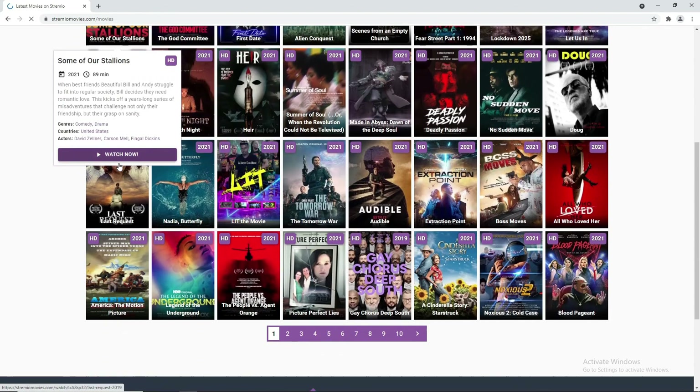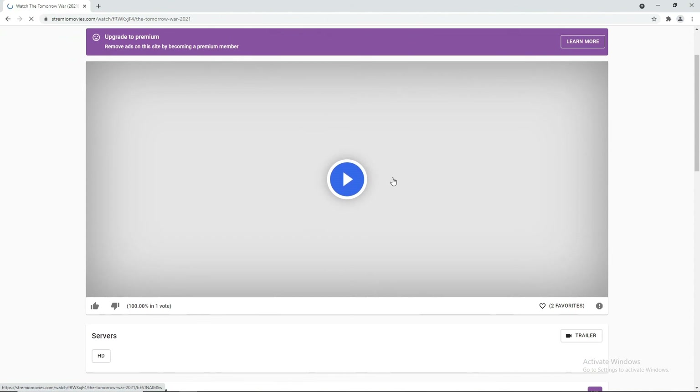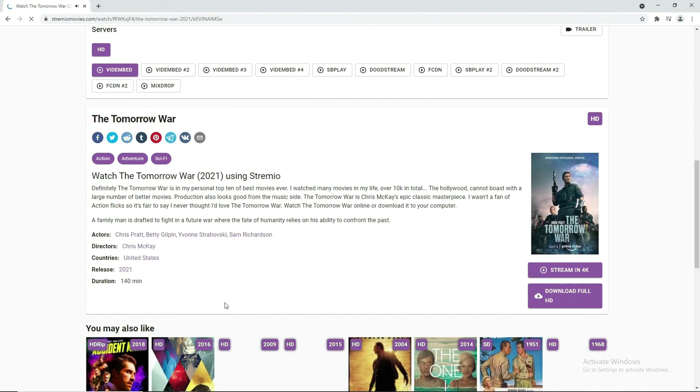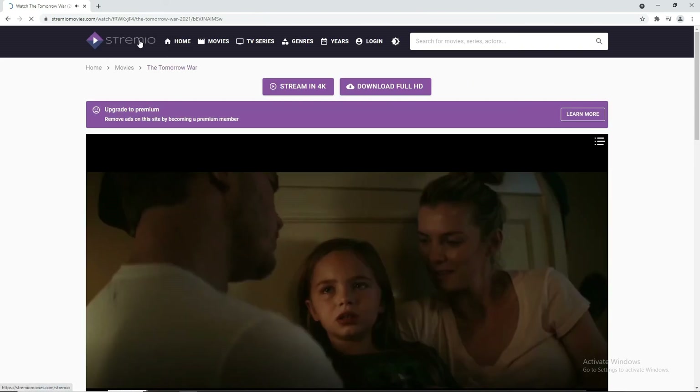We picked a random movie. Since it's buffering, we're going to choose the right server. Here you have all the details about the movie. We hope you like our video — share and subscribe for more interesting videos. Thank you.